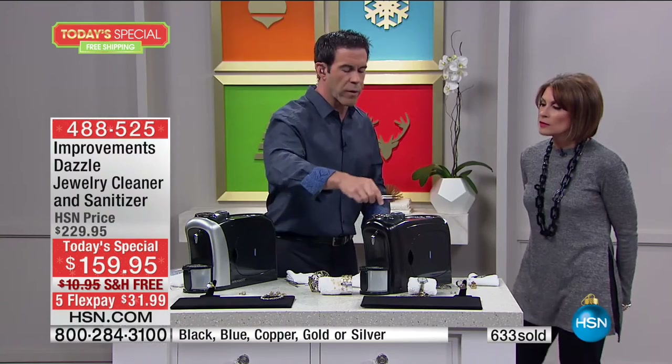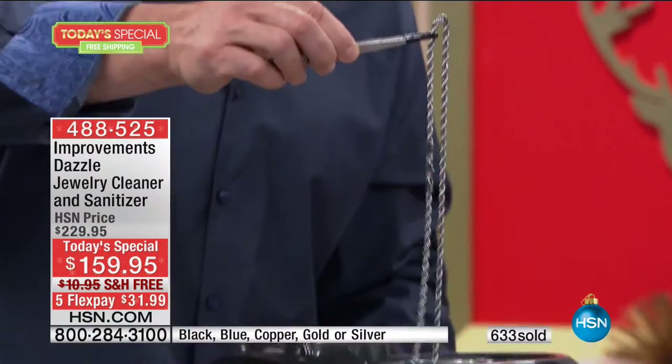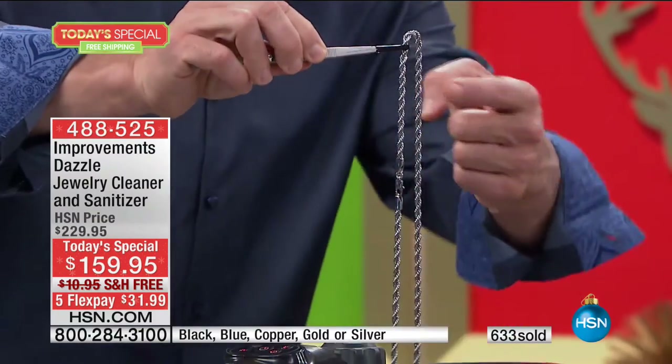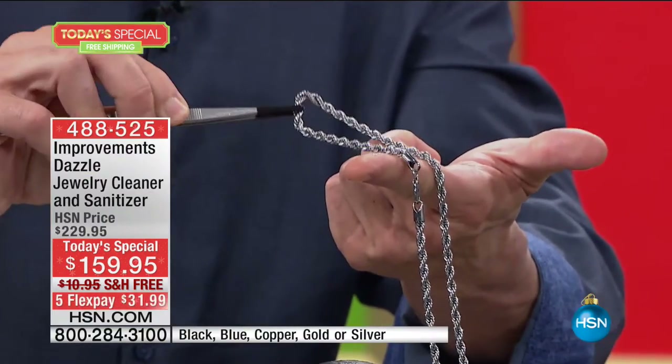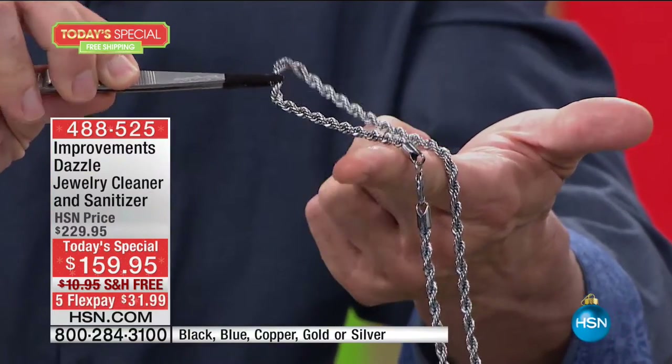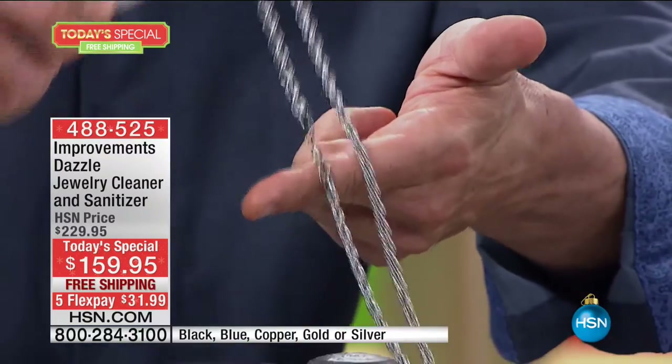That will run for five minutes, but let me show you how beautiful that is in just a few seconds. Look at how stunning — as the studio lights hit it, you can see how much more beautiful it's going to be when the sun hits it around your neck. That is the definition of gleaming. Look at how it sparkles. Those diamond cuts — it's why you bought it, because of the sparkle.